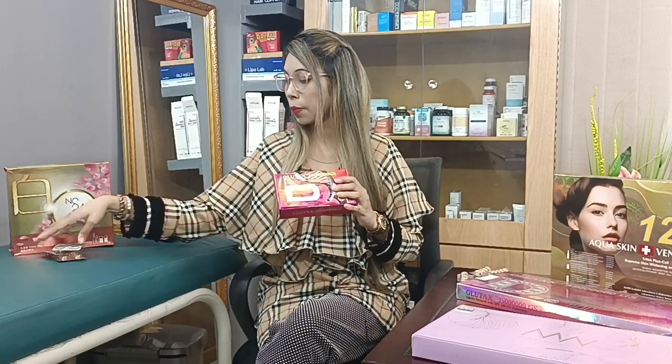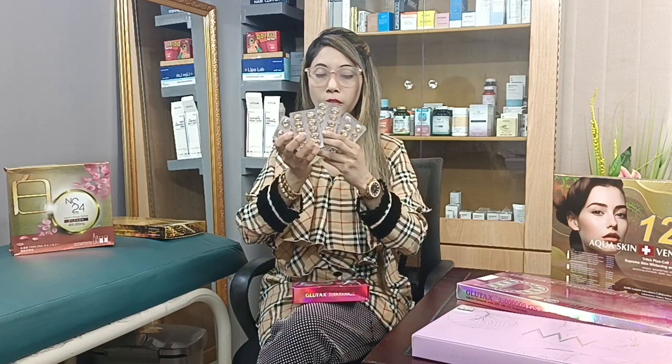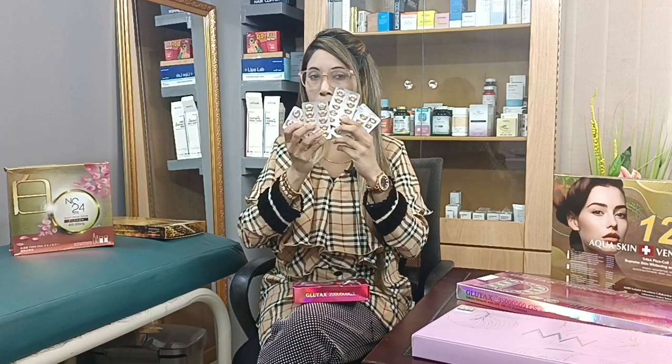We have 3 capsules. Let us see how we can get the capsules. The capsules are 10, so we have 60 capsules total. We need to use these capsules.